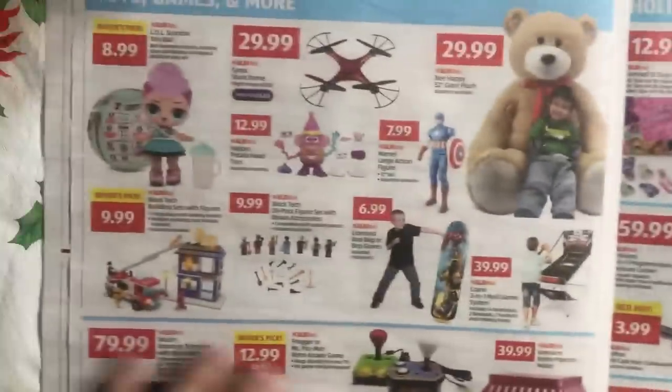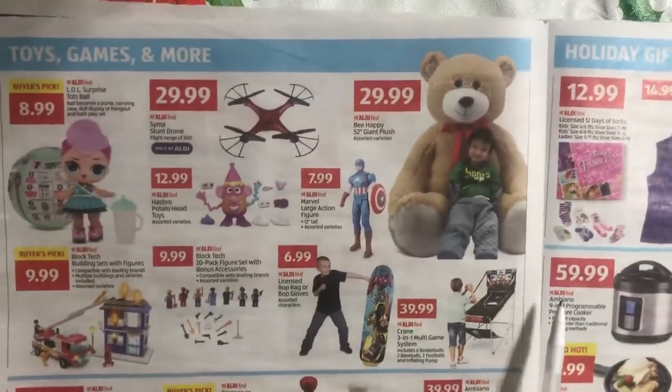The next page doesn't have that much food — I'm just going to show you quickly.